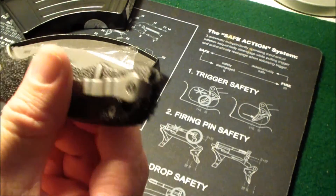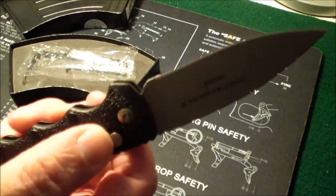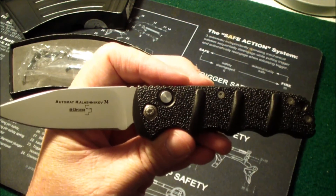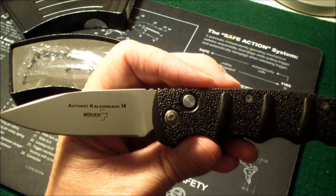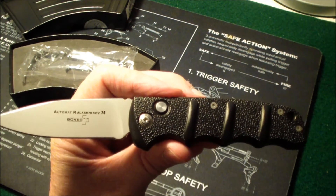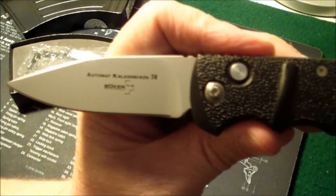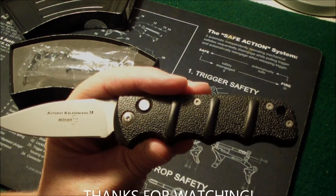For my first switchblade, I think it's a really nice knife. I just love that sound when it pops open. I'm going to carry this around with me now — it'll be my primary knife for a little while and we'll see how I like it. There it is, guys. The Boker Kolesnikoff switchblade — it's a Kolesnikoff 74, is what it says. Good-looking knife, guys. Thanks for watching.